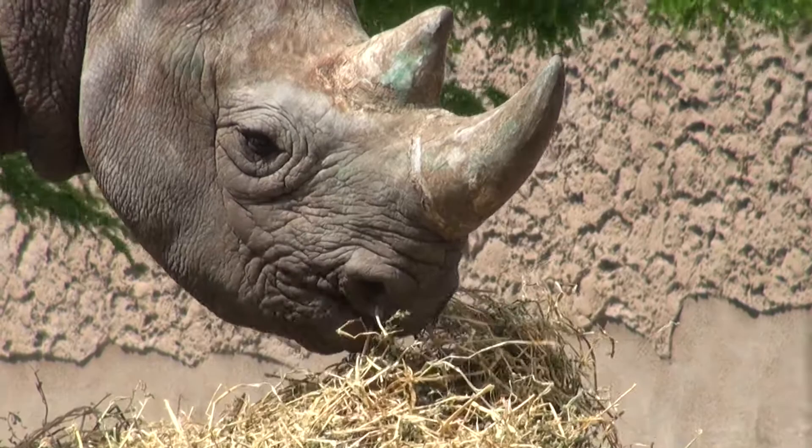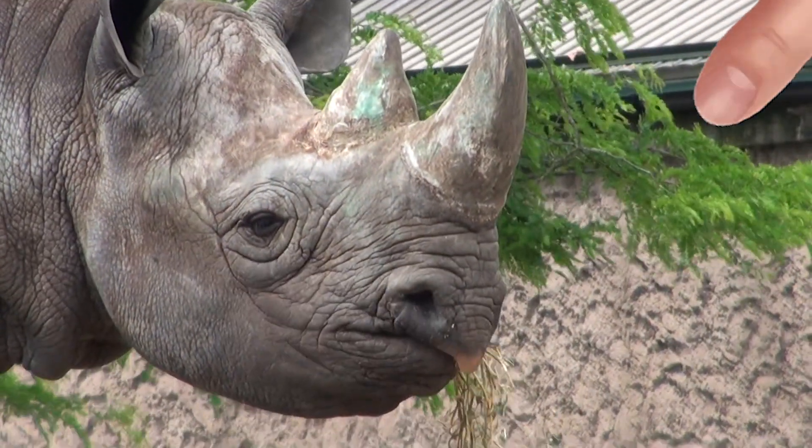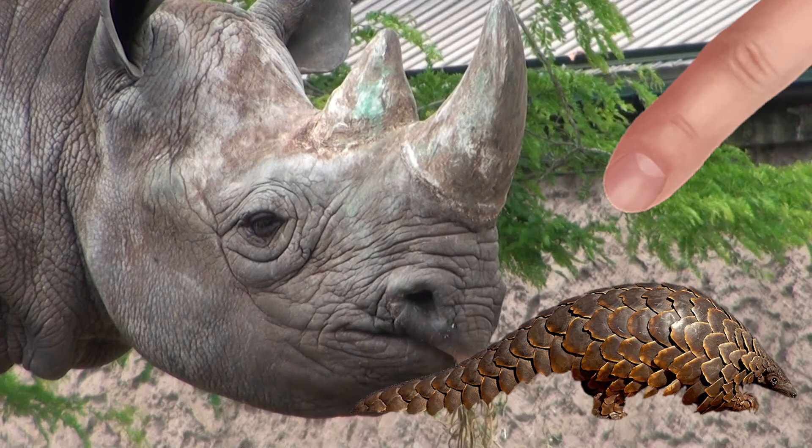their whole lifetime. The rhino horn is made of keratin, the same material as our fingernails or a pangolin's armor.